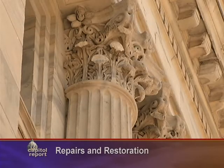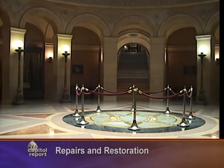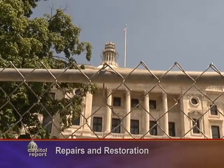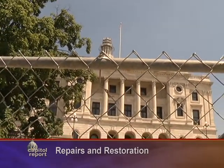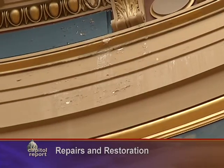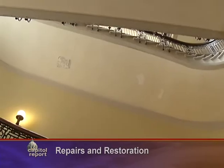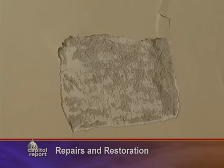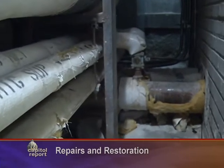From its crumbling exterior to its antiquated interior, the state capitol building is a shadow of its typical stately grandeur. The building is 107 years old, and when you look at the history of the building, the superstructure was actually pretty much completed by the turn of the century, so that exterior marble is even older than 107 years. The building is showing its age, but plans are in place to restore and renovate the capitol. Experts contend it will take roughly a quarter of a billion dollars to complete the necessary work to repair the people's house.